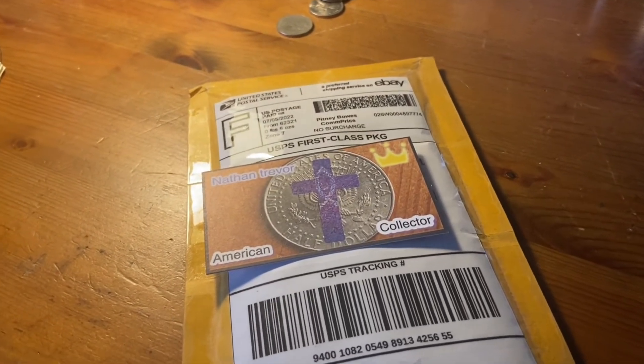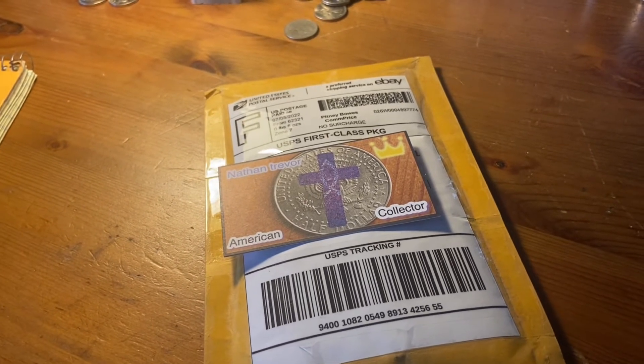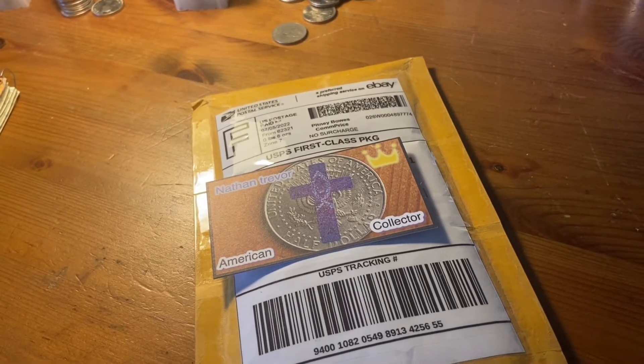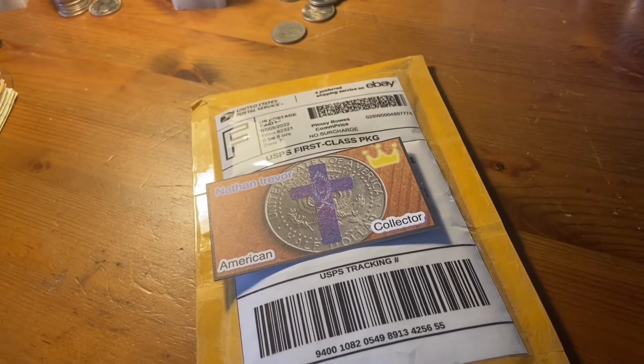And it was only $8, and as you can see from those pictures, I think there might even be six or seven or eight silver coins, because I saw a couple German marks, a couple either Canadian or British ones, so let's go.